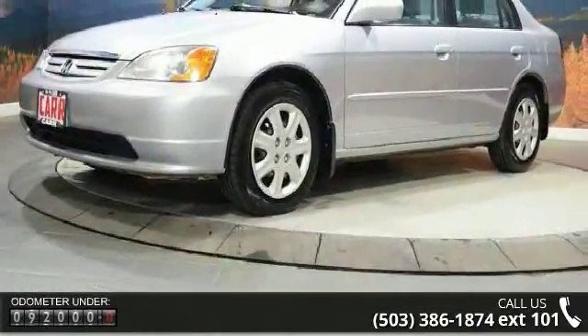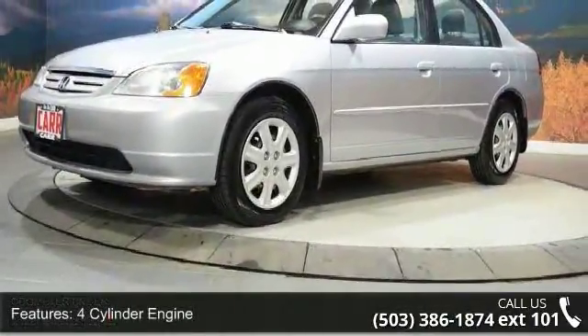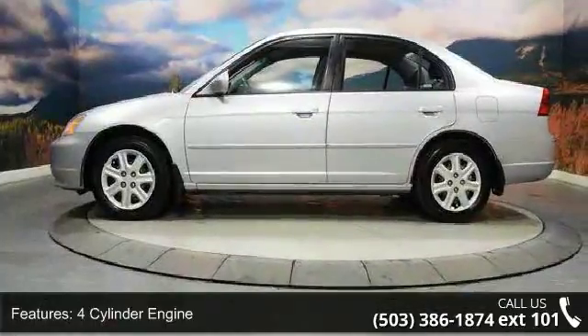child safety locks, cruise control, driver vanity mirror, emergency trunk release and front reading lamps.